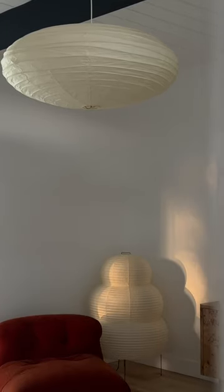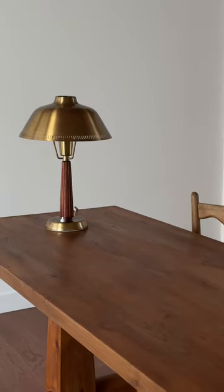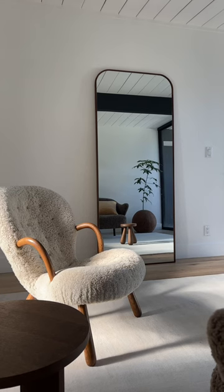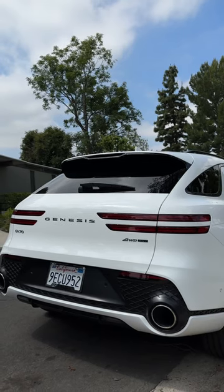Embrace the beauty of white space. Not every wall or corner needs to be filled. When you design with intention, each piece feels highlighted and special. Pair contrasting materials together to create juxtaposition.